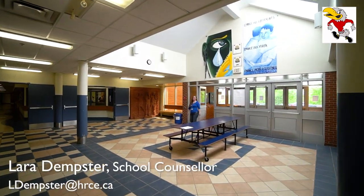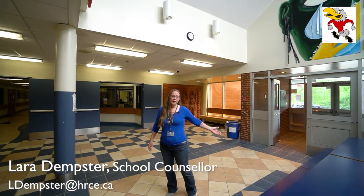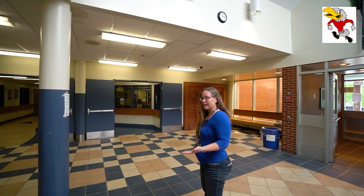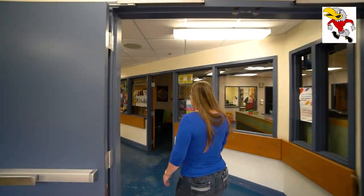I'm Miss Dempster and I'm the school counsellor. I'm very happy to have you next year. This is our main foyer and before school starts you can come in here, gather with your friends, socialize, and get things done. If you need anything in the mornings or any time of the day, you can come to the main office — follow me and I'll show you where that is.